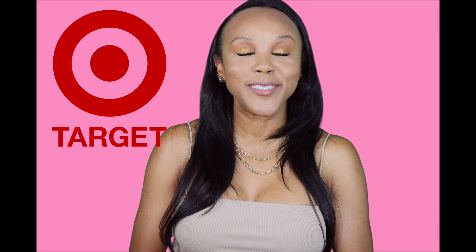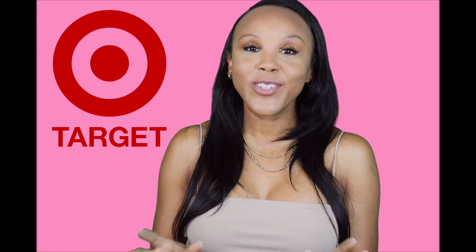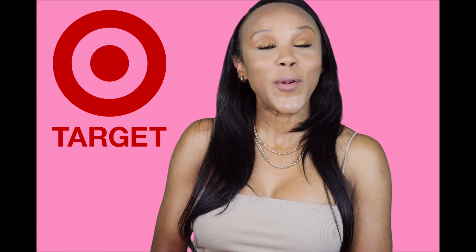Hi you guys and welcome back to the Glam Girl Guide channel. I'm Sharnae, one half of the Glam Girl Guide, and I am so glad you clicked on this video. Today is going to be a very short Target haul. I love Target so I go in there for little things and come back out with a lot of things. I'm going to be sharing with you guys what I bought at Target.